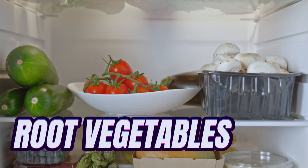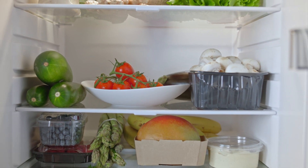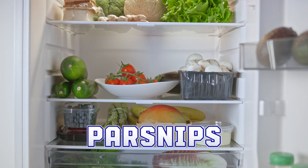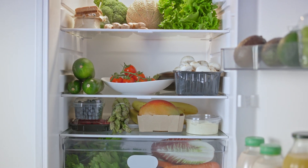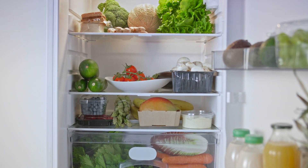Root vegetables are high in sugar and starch, so they should only be fed as a treat. Some examples include carrots, parsnips, and sweet potatoes. Root vegetables are still nutritious, but they're also high in calories, so it's important to feed them in moderation.